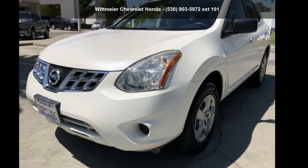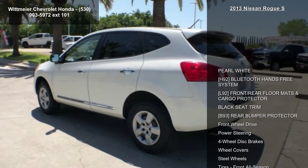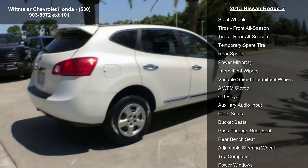Step into the Nissan 2013 Rogue S. This may be the set of wheels you've been looking for. This vehicle comes with a reliable 4-cylinder engine, paired with a sporty manual transmission.